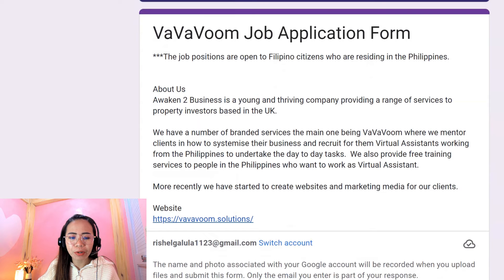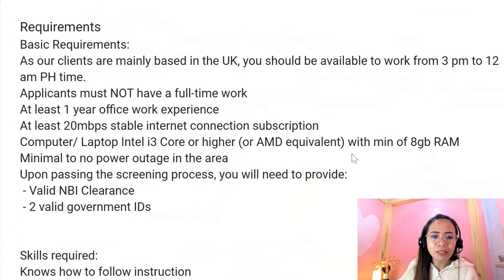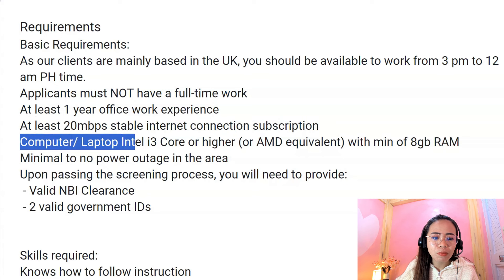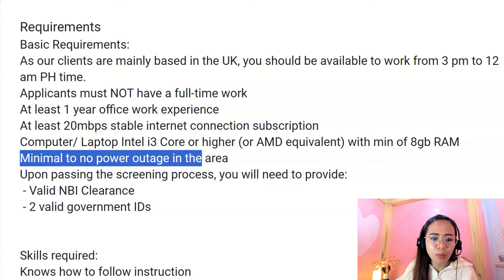Now let's go to the application form for Vavavum. I'll put the link of the application form below in the description box, so you can just click it there. Let's check the requirements first. As their clients are mainly based in the UK, you should be able to work from 3 p.m. to 12 a.m. Philippine time — so graveyard shift, but at least you can start from 3 p.m. Applicants must not have a full-time job. At least one year of office work experience is required. You don't have to have virtual assistant experience as long as you have at least one year of office work experience. Next, at least a 20 Mbps stable internet connection. Next, a computer or laptop with Intel i3 core or higher with a minimum of 8 GB RAM. Next, minimal to no power outage in the area.